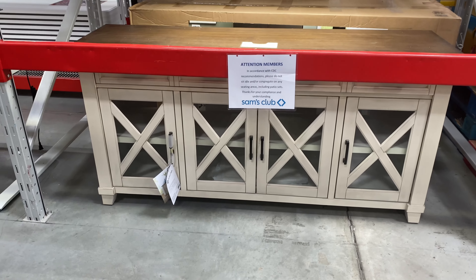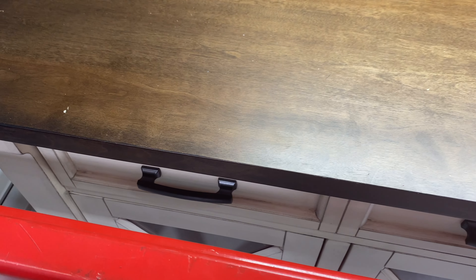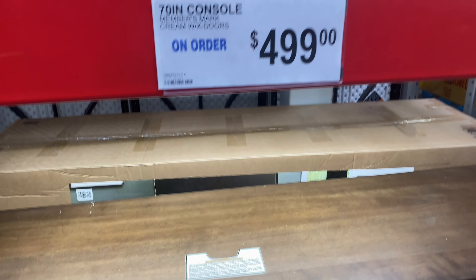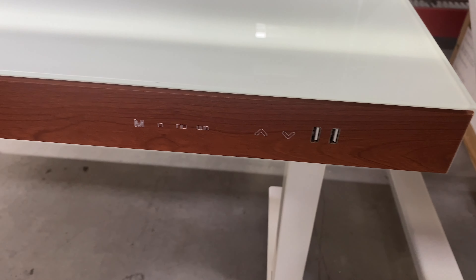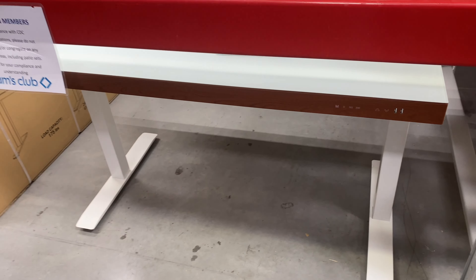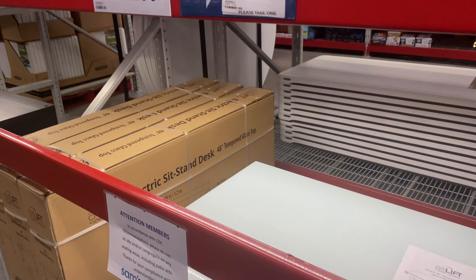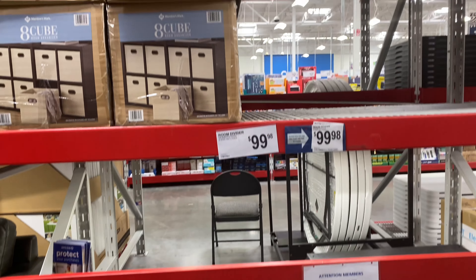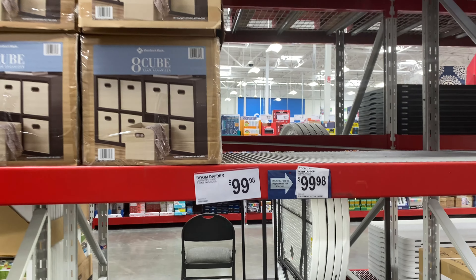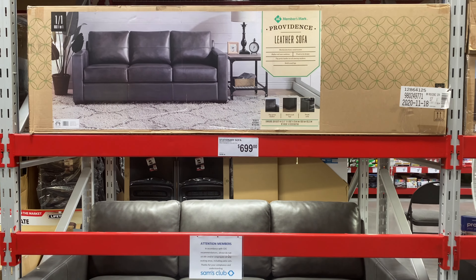Then I found this accent table or console which is perfect for your TV — it also looks very high quality and very sturdy for $500. This is an air table or smart table where you can connect USB ports and it just charges your phone automatically. I'm not sure exactly how that works, but it seems to be a very technological piece and the price for that one is $299.98. Then of course these cube organizers that are so popular are $99.98 or $100.